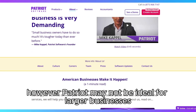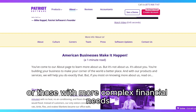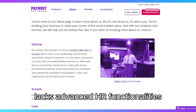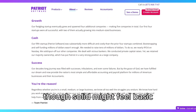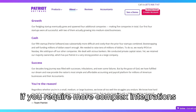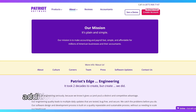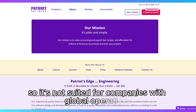However, Patriot may not be ideal for larger businesses or those with more complex financial needs. The payroll module, while effective, lacks advanced HR functionalities, and the accounting features, though solid, might feel basic if you require more complex integrations or detailed custom reporting. Additionally, it lacks international payroll and multi-currency options, so it's not suited for companies with global operations.